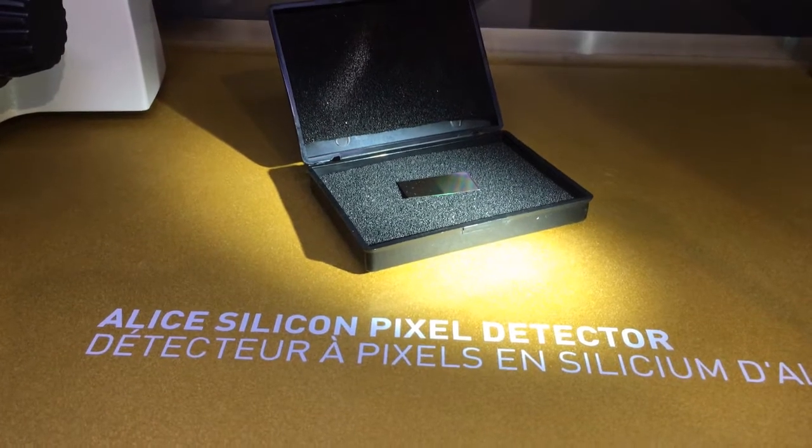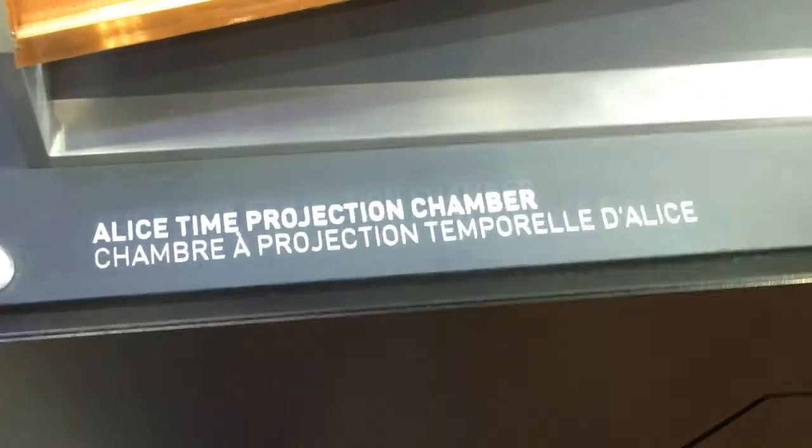The ALICE experiment, which looks at heavy ion collisions at the LHC, also uses pixel detectors similar to ATLAS — and this is what they look like. Its main tracker works a bit like a wire chamber, filled with gas that gets ionized and wires to send the signals.